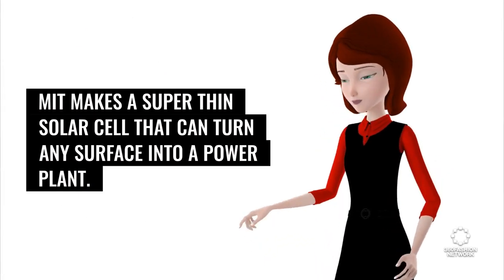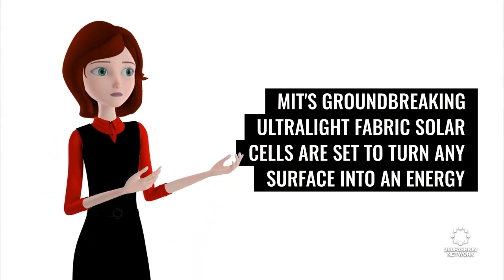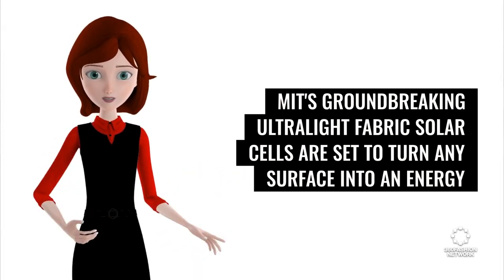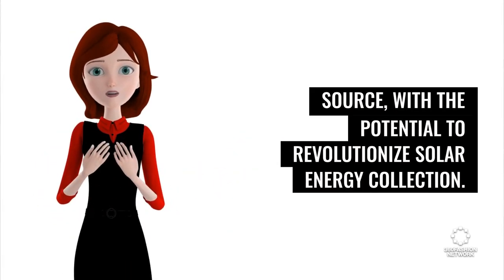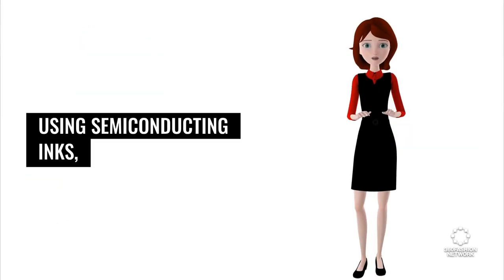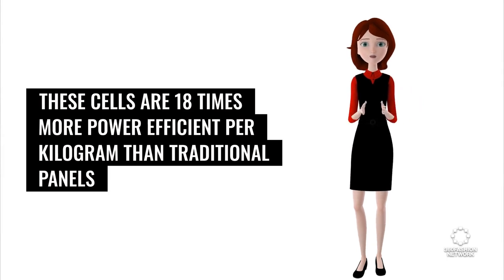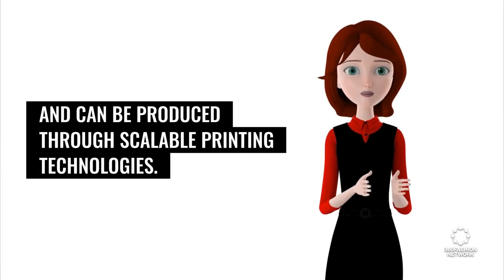MIT makes a super-thin solar cell that can turn any surface into a power plant. MIT's groundbreaking ultralight fabric solar cells are said to turn any surface into an energy source, with the potential to revolutionize solar energy collection. Using semi-conducting inks, these cells are 18 times more power-efficient per kilogram than traditional panels and can be produced through scalable printing technologies.